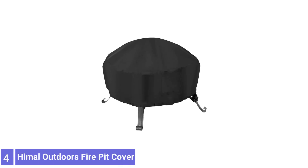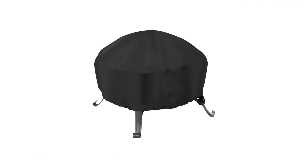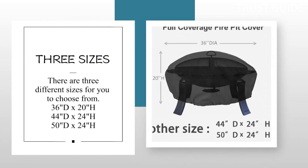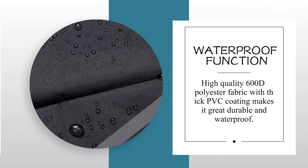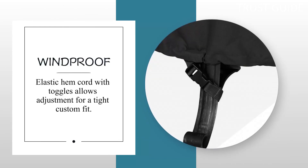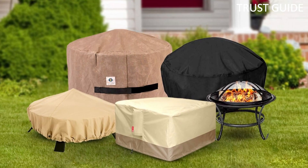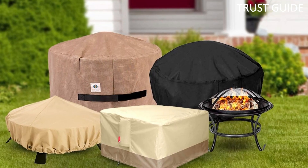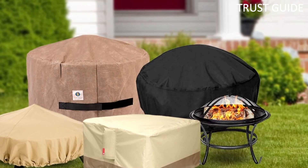Number 4: Himmel Outdoors Fire Pit Cover. Himmel Outdoors Fire Pit Cover's heavy-duty 600-denier polyester construction, PVC coating, and double-stitched seams make this one of the toughest options for round fire pits. Double-stitched seams ensure the cover won't come apart, and the Himmel Outdoors Cover is 100% waterproof. It features adjustable buckle straps that attach around the legs, holding it firmly in place. Vents built into the cover prevent lofting while also allowing ventilation to prevent potentially damaging condensation from forming between the pit and cover.